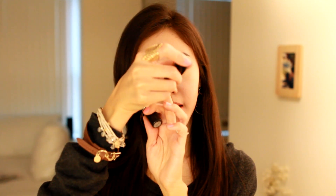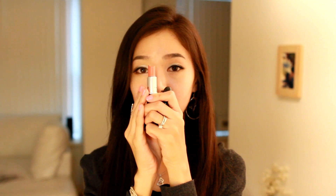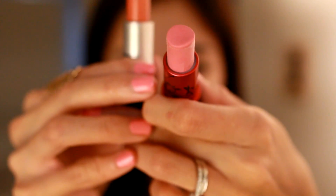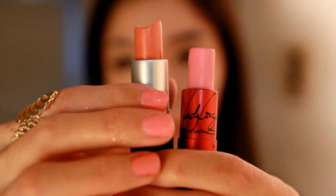There are two lipsticks that I've been using throughout the whole year, and they're both from MAC. The first one is Viva Glam Gaga, and the other one is Ravishing, which I have on right now. The Gaga is a very light pink color, and the Ravishing is a very pretty peach coral color. I love MAC lipsticks — they are so moisturizing and they stay on all day. Here is a closer look at both lipsticks.